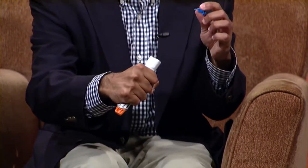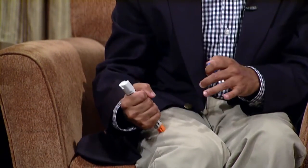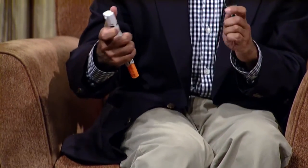You pull the safety cap and push it into the outside of the leg — it can go through clothing. Push it down and hold it anywhere from 3 to 10 seconds, then pull it out. When you pull it out, the orange tip gets bigger, covering the needle automatically.